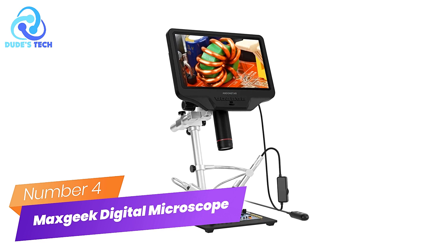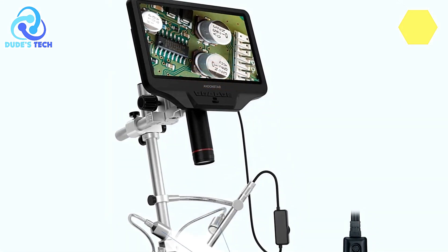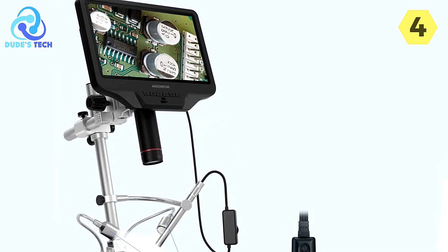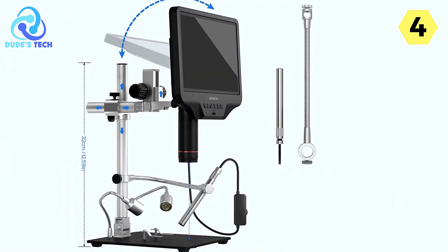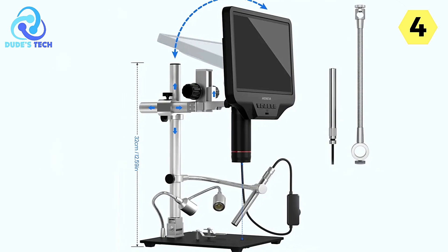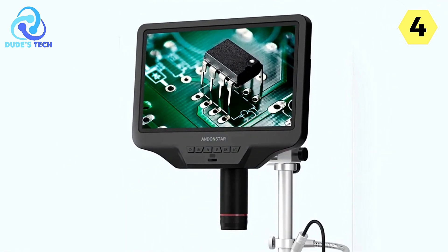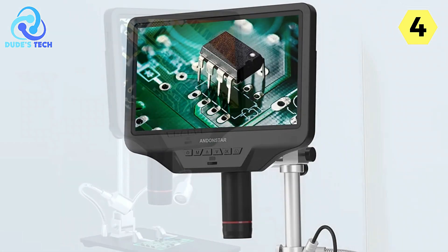Number 4: MaxGeek Digital Microscope — an exceptional tool for precision observation. The MaxGeek Digital Microscope is a game-changer when it comes to inspection and repair work. Equipped with cutting-edge features, it offers unparalleled clarity and versatility, making it a must-have for professionals and enthusiasts alike. One of the standout features is its 360 all-around view capability.